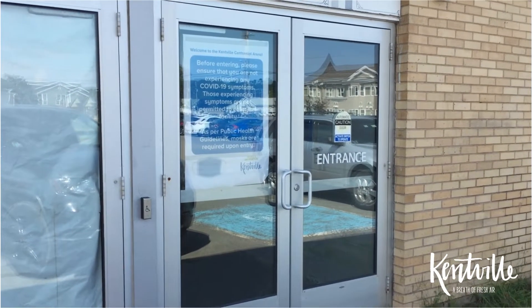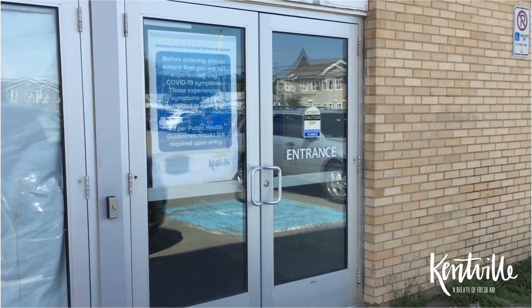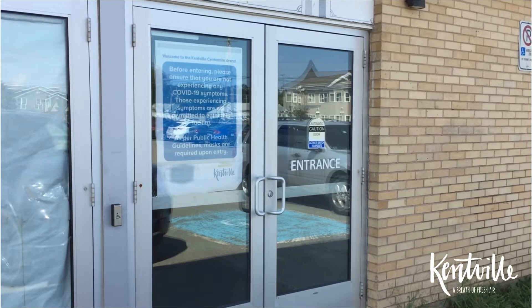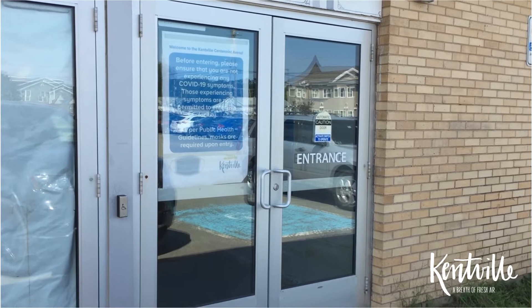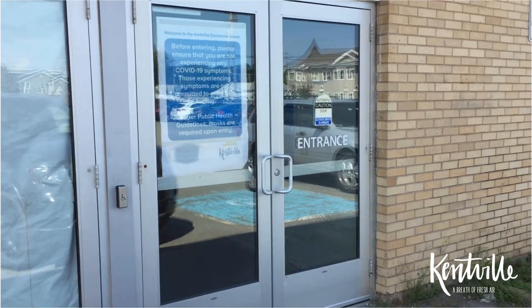Hey everybody, Kevin here from the town of Kenfield, standing behind the camera — which is a good thing, I think. Most people would say I'm better off behind the camera than in front of it. As most people know, we're opening our arena on Sunday, so we thought for the public and ease of confusion we would do a virtual walkthrough to show people what to expect.